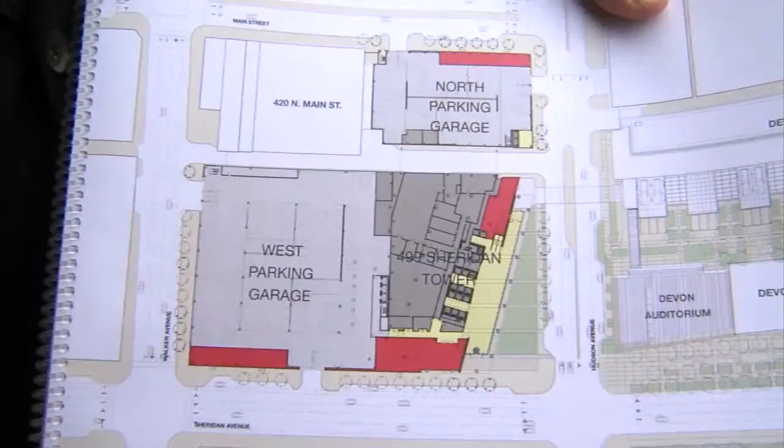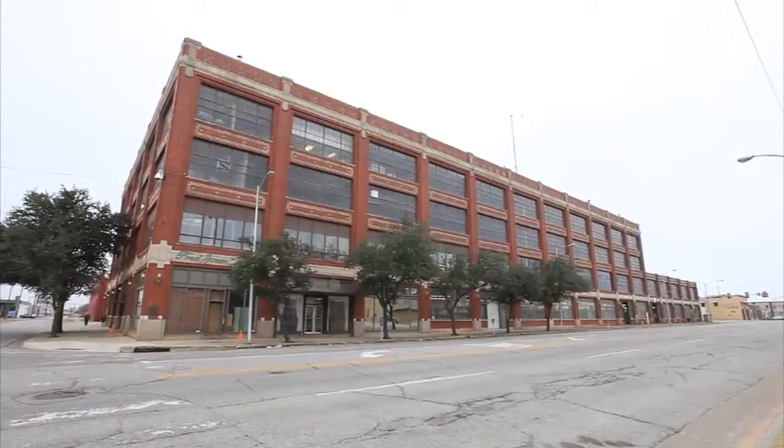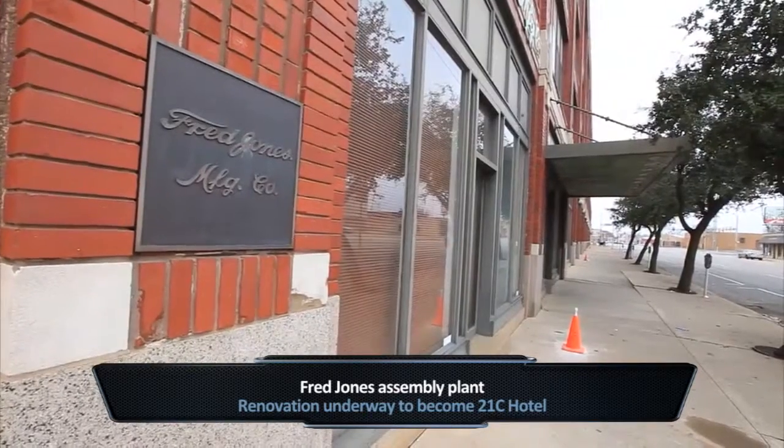We're seeing more growth further down on Sheridan and Main with renovations underway on the Fred Jones Assembly Plant, which will be a 21C Museum Hotel, and a now thriving Film Row District. It's just amazing what's happening with Sheridan. It's becoming a major corridor, and the Oklahoman is about to be a part of that — jumping right into the mix here at Sheridan and Robinson.